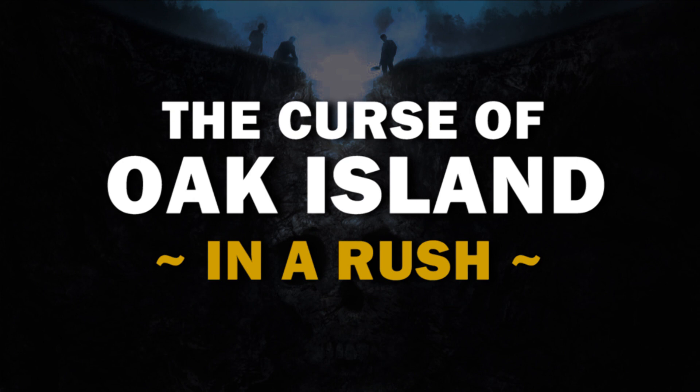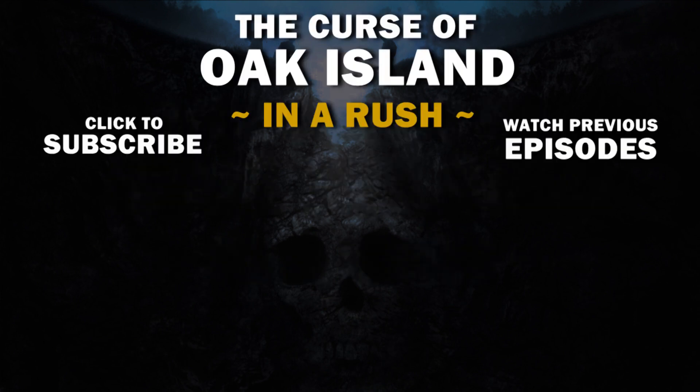Tune in next time when we learn that if you doubt the significance of acorns, you're nuts. Why? Why do I do that to myself? Hey, thanks for watching, everybody. What are they doing anymore? If you enjoyed the episode, you can go ahead and subscribe, hit the like button, leave a comment below, watch the old episodes, and I'll be back again next week.